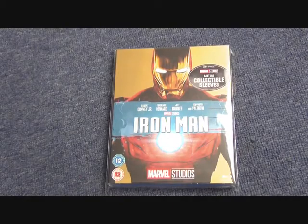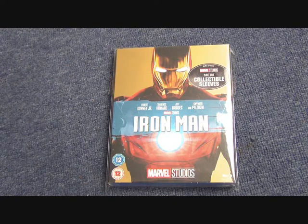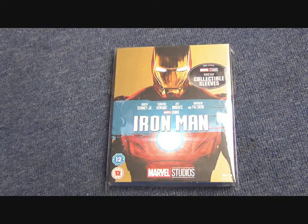Hi and welcome to the Geek Legion of Doom. This is going to be my collection for the original 2008 Iron Man movie, both on DVD and Blu-ray. I'll be showing Iron Man 2, 3, and the rest of the Marvel films in separate videos, so please do go and check them out. I believe I have 23 different versions of Iron Man on a singular format, plus a few more that are on collections.